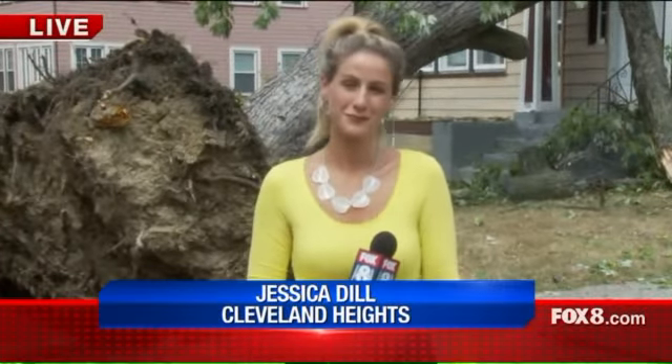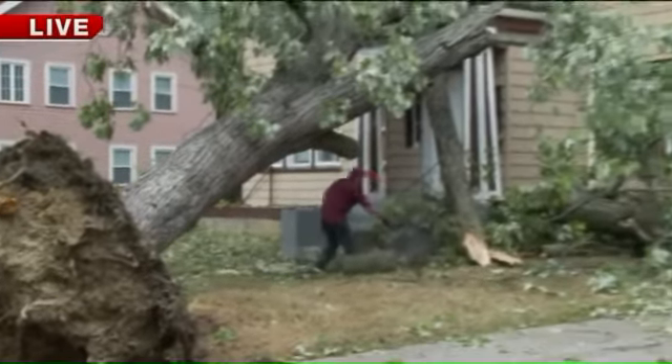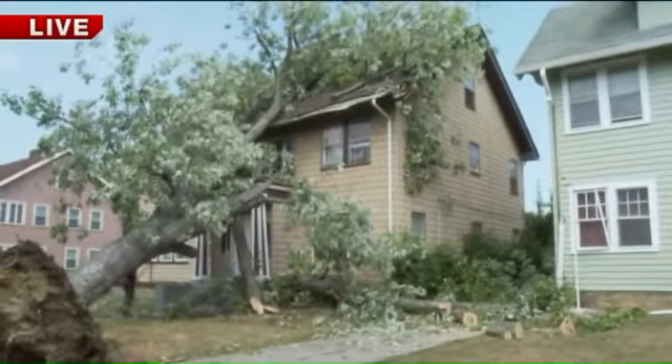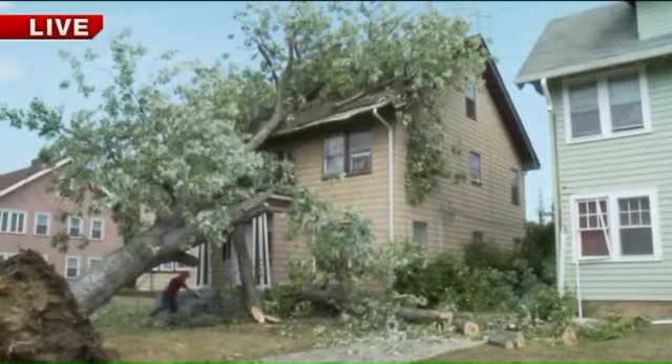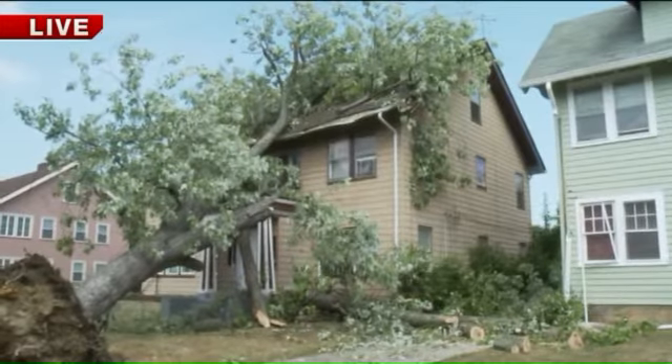We're live with an update — cleanup has begun, and look at what's behind me. The damage is incredible. Crews are out here because this is definitely one of the homes that will have a lot of cleanup. We spoke to the people living in this apartment building and they said they just felt the tree come down last night — the entire house shook.